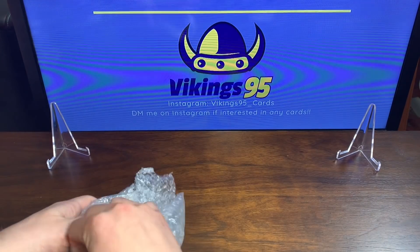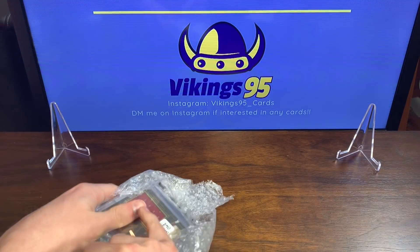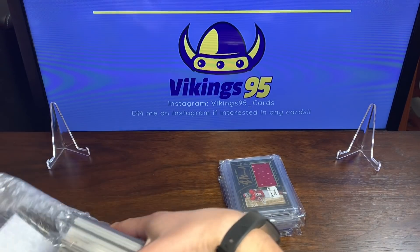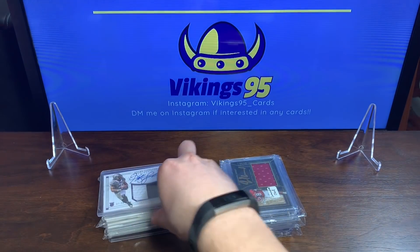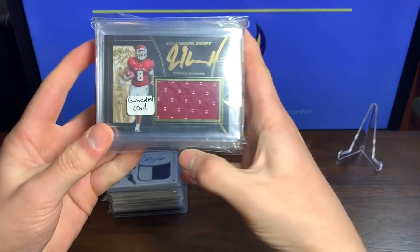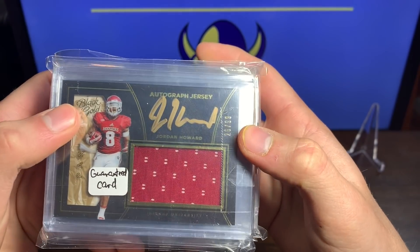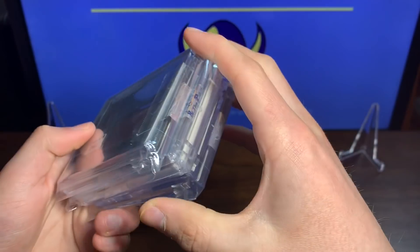Oh this is gonna be fun — there it is right on top! That is beautiful. I'm gonna try to contain my excitement a little bit. That Jordan Howard right on top — that's my guaranteed card. We got 26 and 99 Hoosiers Black Gold Jordan Howard RPA. God, that's pretty.